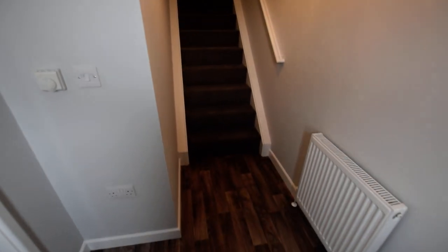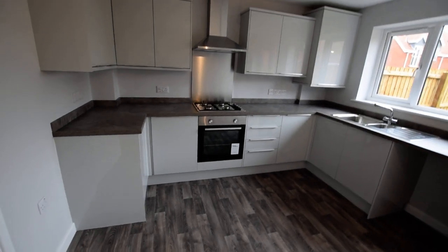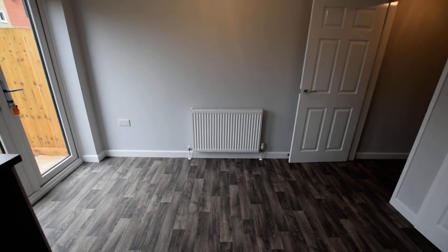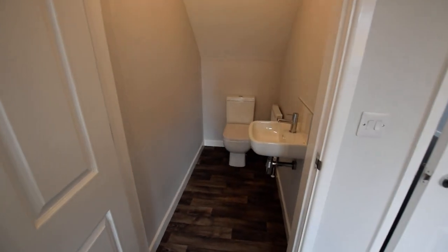Here we are in a Richmond Deluxe. We have an entrance hallway through to the lounge, so window at the front, good-sized room, and then we go through to the kitchen with your French doors onto your garden — really good-sized room, plenty of room for a dining table and chairs. Downstairs WC.